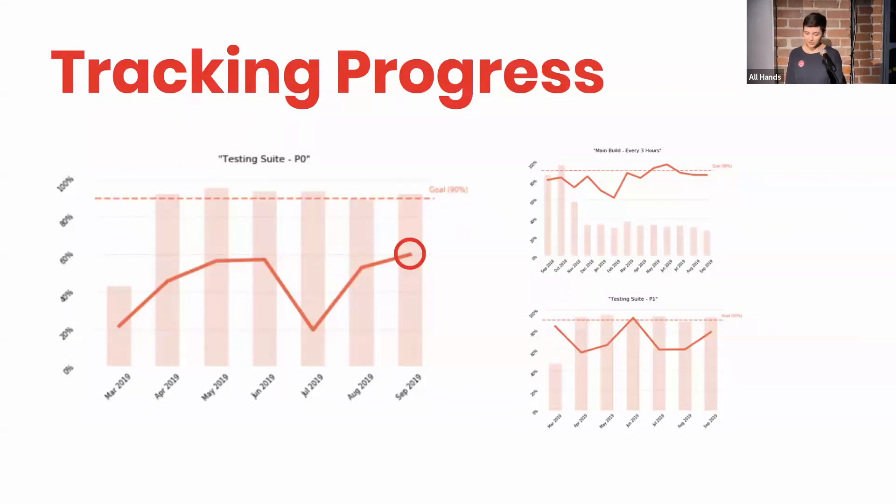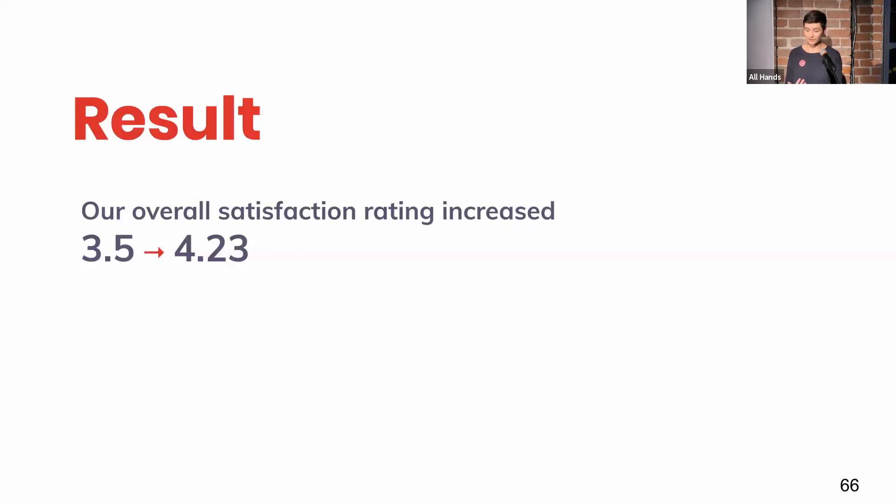And finally, track progress. These bars represent the number of times that we ran something like our main build or our P0 testing suite, and the line represents the percent of successful runs — that is when no errors are returned. We still have work to do to hit our 70% uptime goal for our P0 financial test suite, but we're really working on it and we've made a great deal of progress. Back in May, our success rate was around 20%, which is not good. Last month it was around 60%, which is huge.